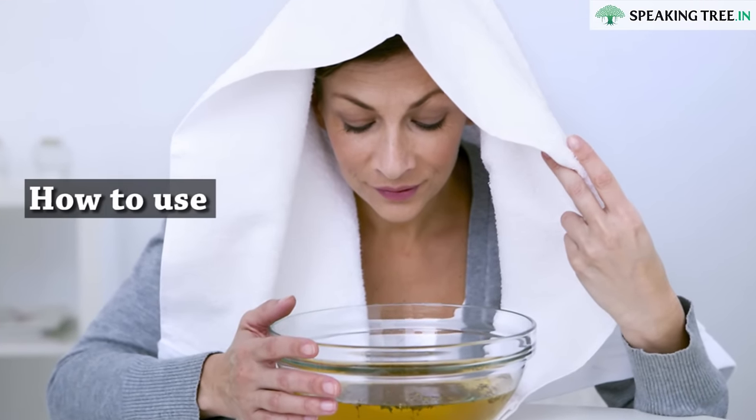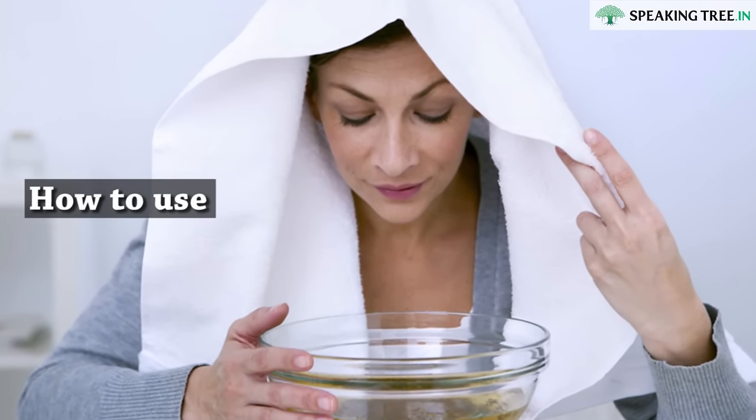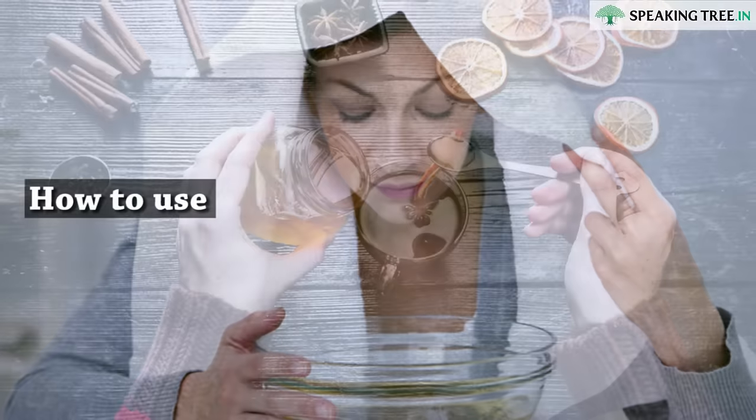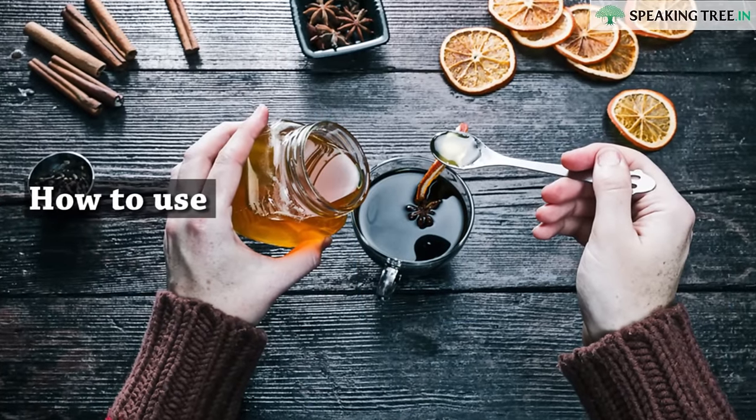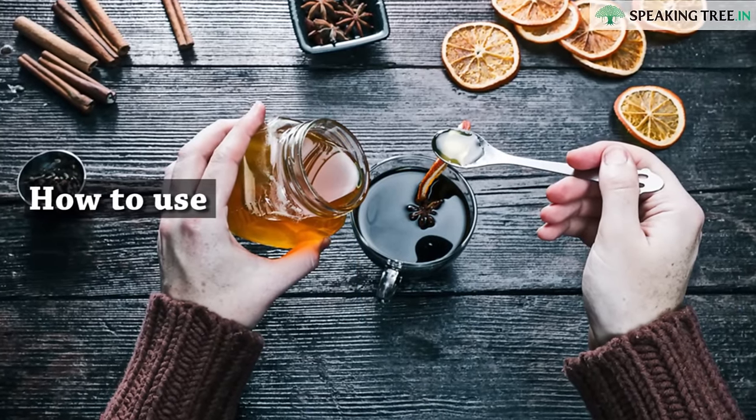How to use: add clove oil to hot water and inhale the steam, or drink two to three cups of clove tea a day when you feel that you are suffering from a respiratory condition.